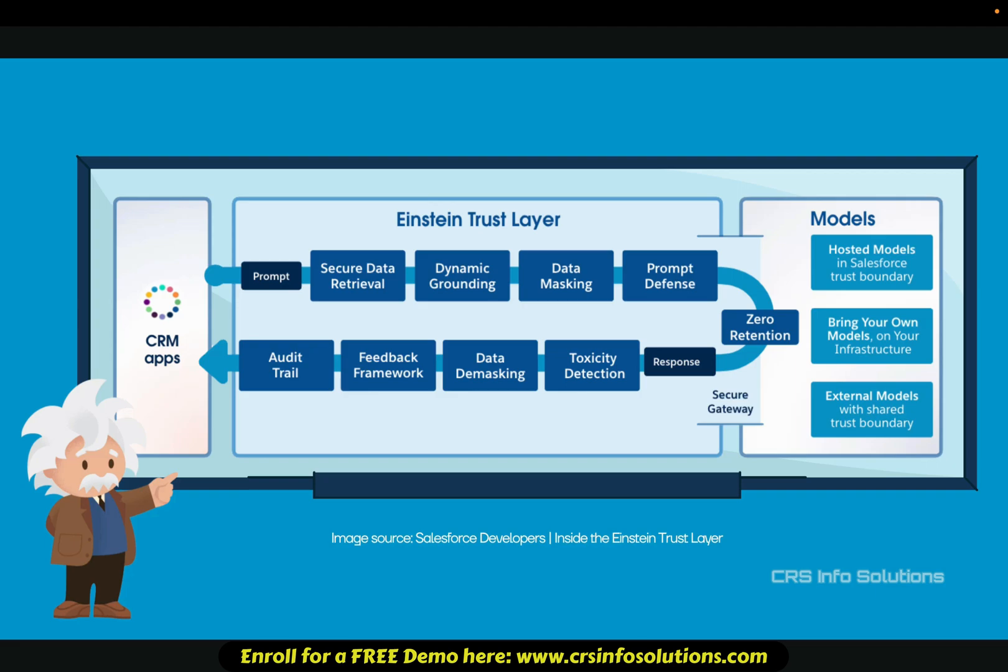Dynamic grounding: before AI processes a prompt, it is enriched with relevant CRM data for accurate, business-specific responses. Data masking: sensitive data like personal information and financial details is automatically masked before being processed by AI.